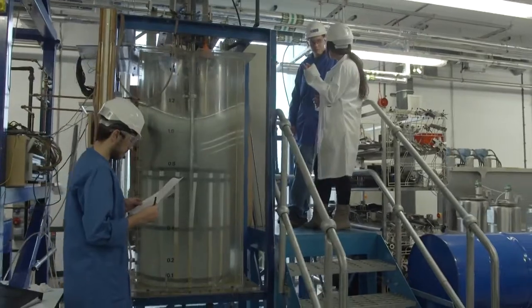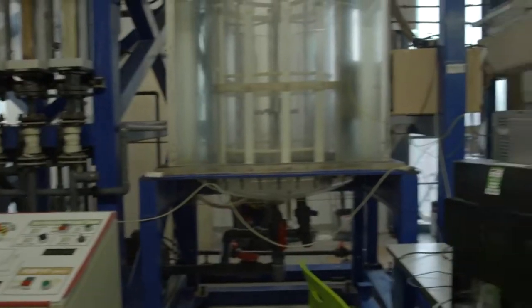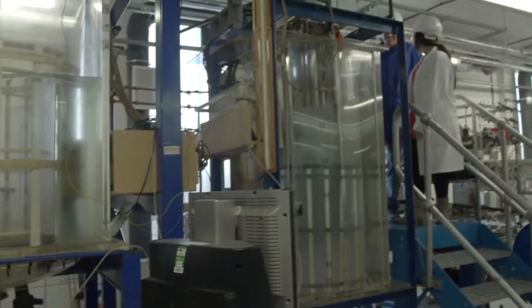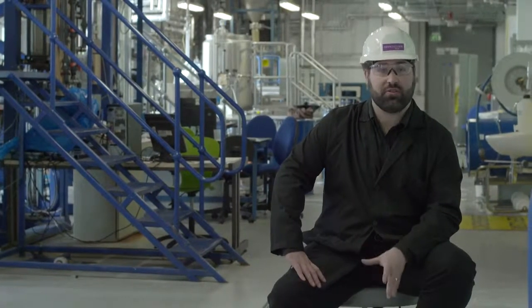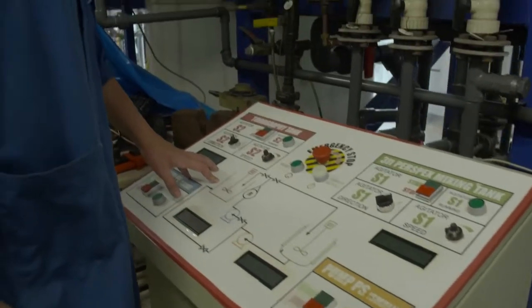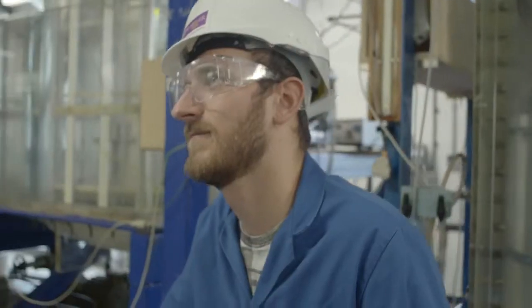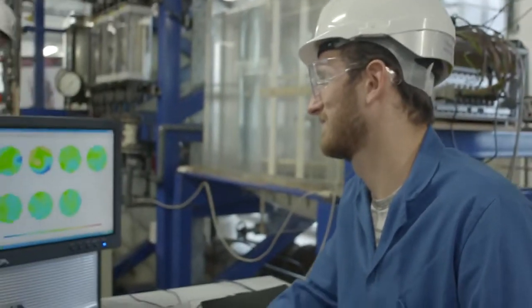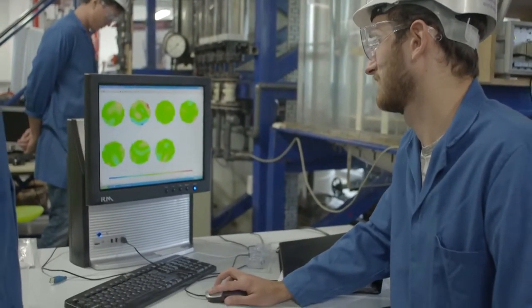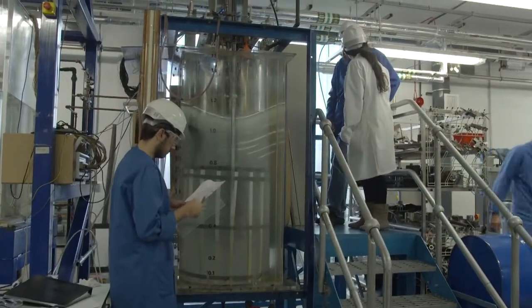My main research area is looking at process monitoring and characterization for the production of formulated products and their manufacture. Examples of these products are things like home care and personal care products, foods, and even chemical intermediates. One of the main techniques that we use to look at these types of manufacturing processes is process tomography, which allows you to look inside your pipes or vessels and produce a 3D picture of what is going on inside.